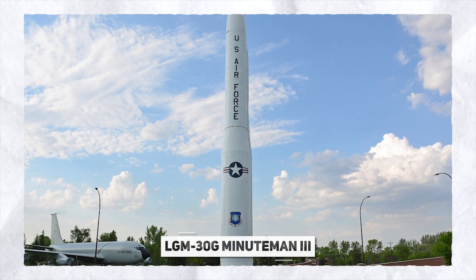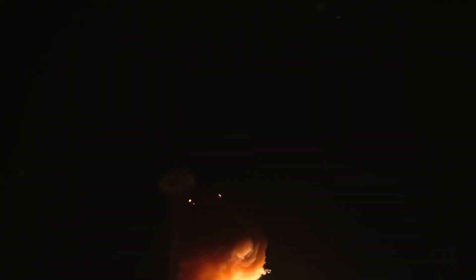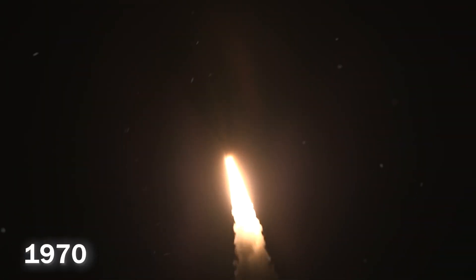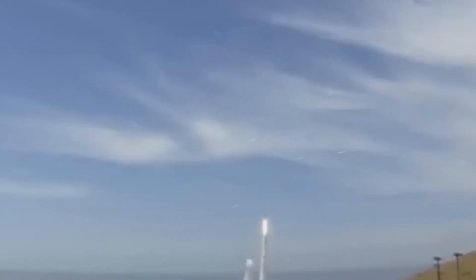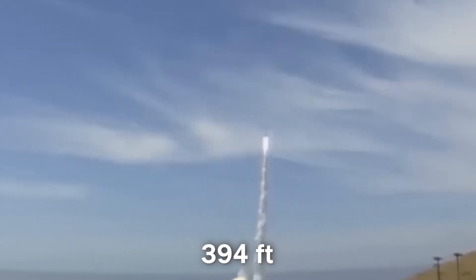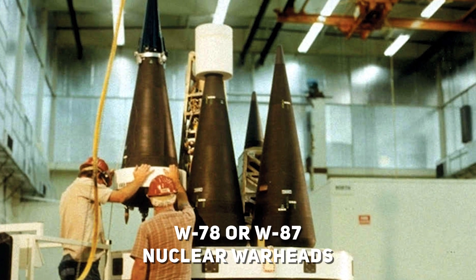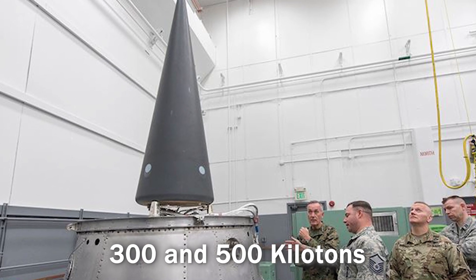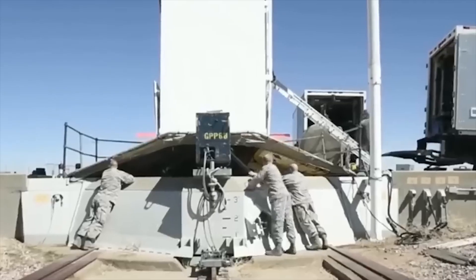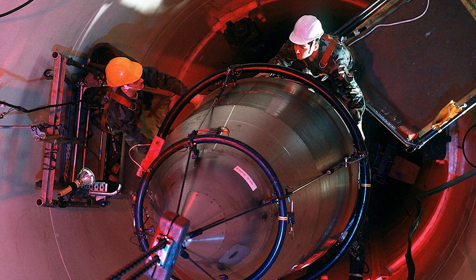The LGM-30G Minuteman 3 is an intercontinental ballistic missile and the third iteration of the Minuteman series. In service with the US Air Force since 1970 and expected to remain operational until 2030, it has a maximum range of 8,077 miles and a CEP of 394 feet. It is armed with three independently targetable re-entry vehicles carrying W78 or W87 nuclear warheads, each with a yield between 300 and 500 kilotons, and is equipped with penetration aids to counter enemy missile defense systems.